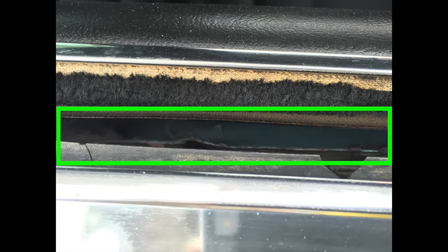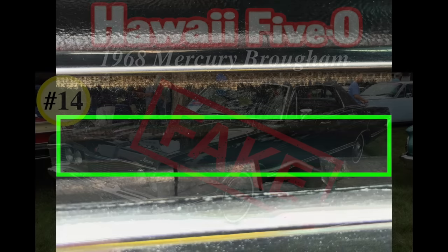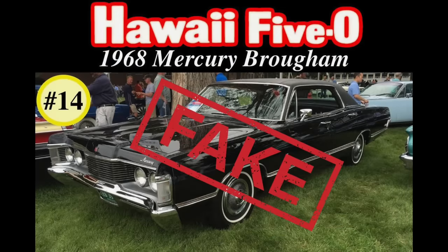So the bluish-green paint I saw inside the doors is the original Caribbean blue paint applied to this entire car when it was built — it is not there because they are donor doors sourced during the restoration. Based on this evidence, it is a certainty that this car is not the 1968 Mercury Brougham four-door hardtop from the original Hawaii Five-O TV show.